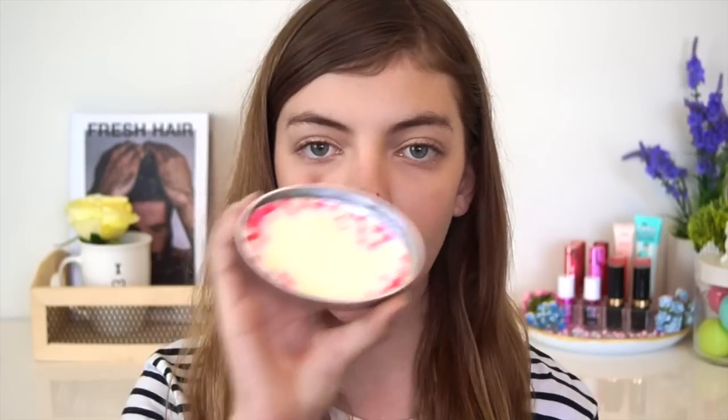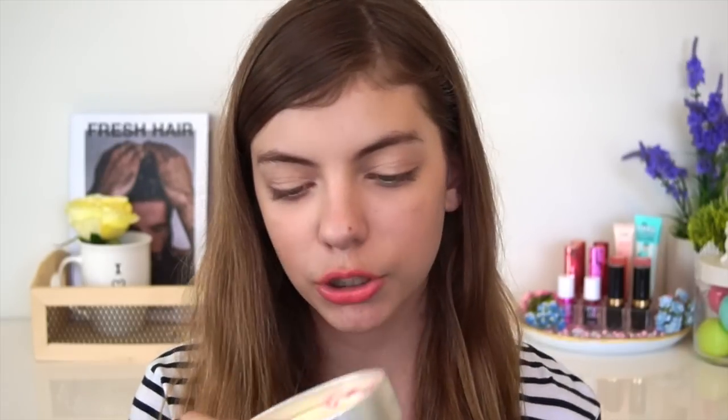The thing my mum got is the Pearl Massage Bar. It smells very subtle and faint. It has these pink rocks or pink popping candy things in here — I'm not too sure what it is — but this smells very, very nice and lovely.